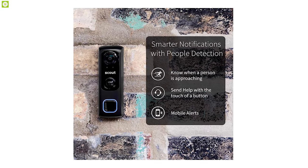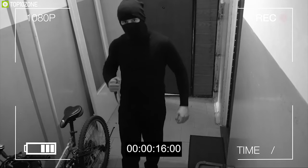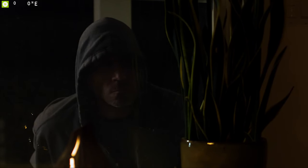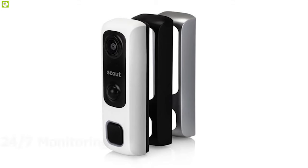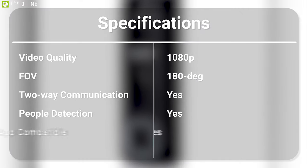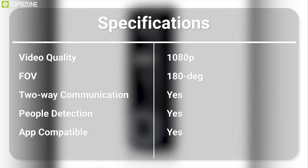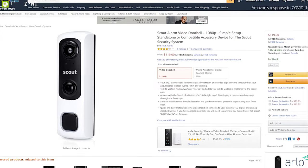Equipped with people detection technology, this doorbell lets you know when a person is approaching the front door and eliminates false detection. It connects to your existing 16-volt digital and analog doorbell wiring and offers 24/7 monitoring so that you can always stay worry-free. The Scout Video Doorbell always keeps you up to date with your door front and, with good reviews and ratings from customers, you can get it online.